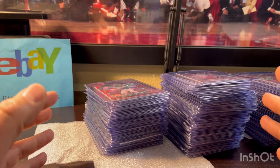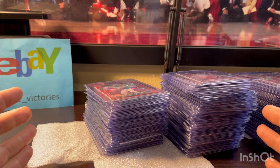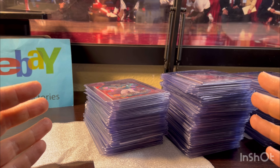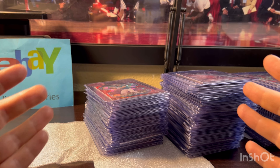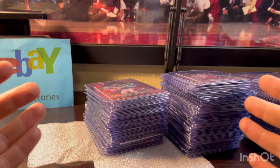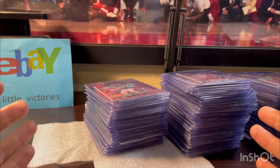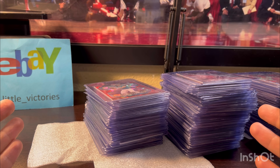Lil Victories here and today I have my monthly eBay sales video for August. I apologize ahead of time, my voice is gonna be a little raspy. I got pretty sick for a week or two there but I'm on the mend. In August my numbers were down a bit but still respectable, and there were things I was excited about, which I'll explain later. First I want to share a few eBay selling tips which have helped me create a stable income-producing eBay store.